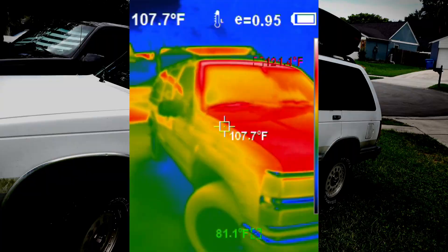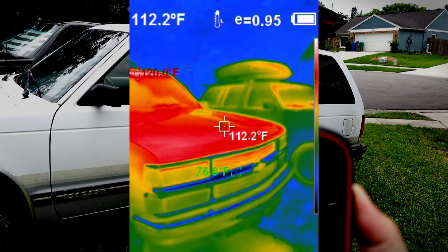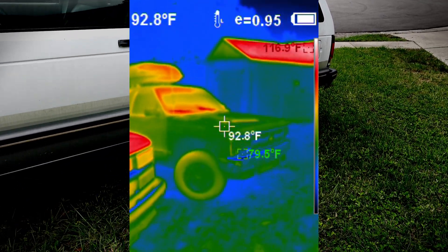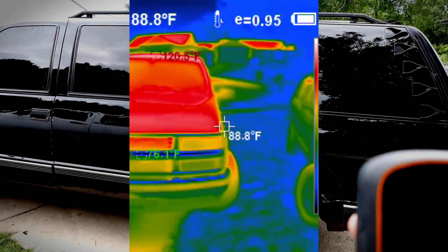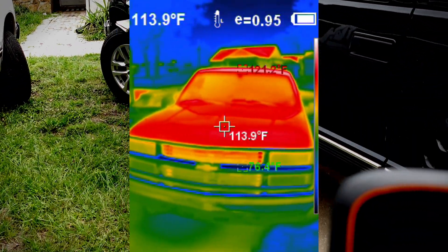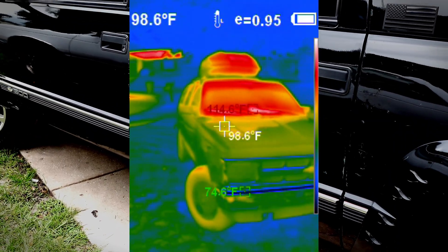Going around to this side of the white car — this side's got a little bit more shade — reading 98 degrees. Now let's get the Suburban. I think this side's even hotter than the other side was: 102 degrees.